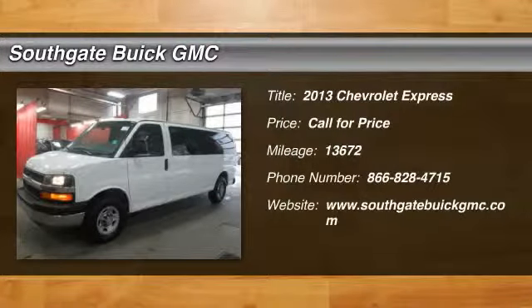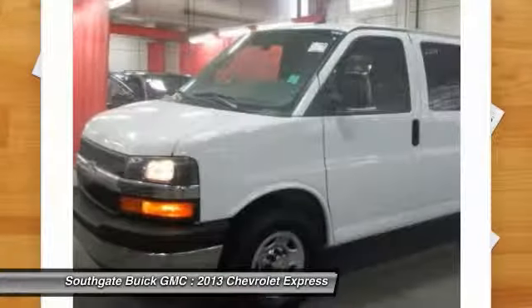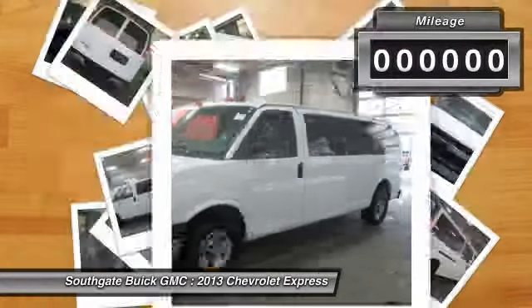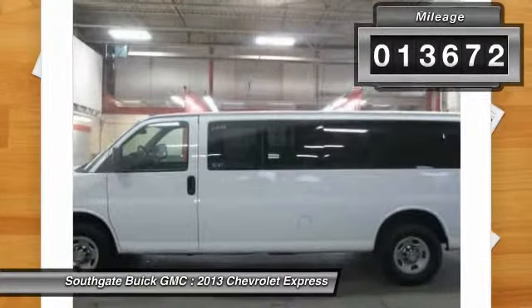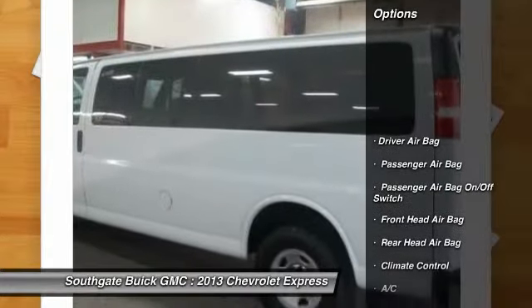The 2013 Chevy Express. With seating up to 15 and enhanced towing and hauling capabilities, the Express is built to get the job done. This vehicle has less than 15,000 miles. Here are some of this vehicle's great options.